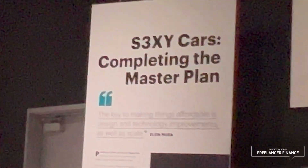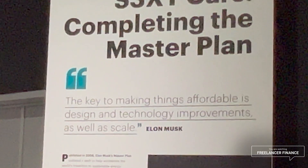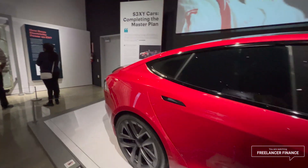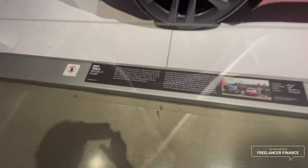Moving into the 'sexy cars completing the master plan' section. The key to making things affordable is design and technology improvements as well as scale. Here's what I think is the 2021 Model S Plaid.